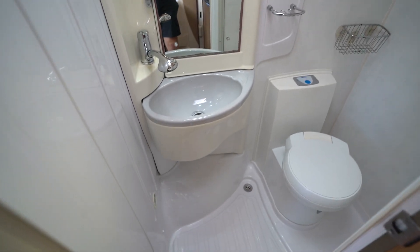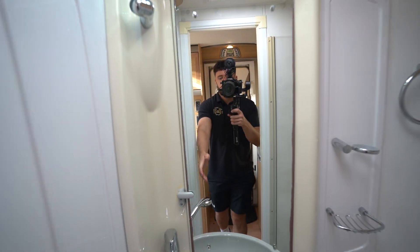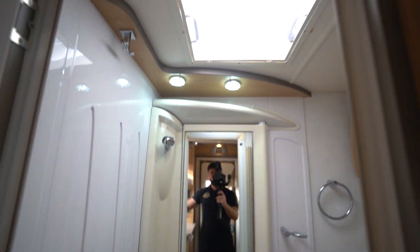Going to the washroom — full washroom here. We've got the wash basin, your electric flush cassette toilet, and your integrated shower. This also flicks across and separates off for your shower. There's a skylight above too.